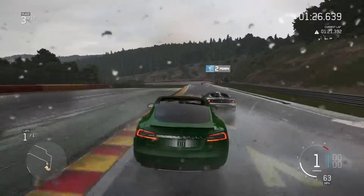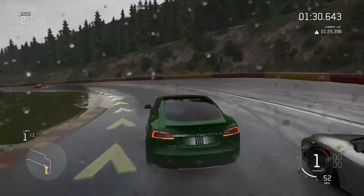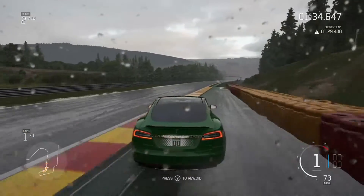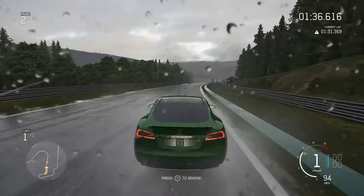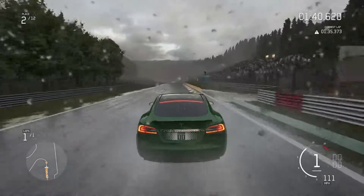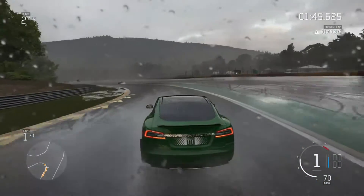So, Spa in the rain — what better test could there be for a driver, for a car? As far as I'm concerned, Spa is the greatest race circuit in the world. And in the rain it's very special, isn't it? The 1998 Belgian Grand Prix is the greatest Grand Prix of all time. And this is the greatest Forza one-lap showdown of all time as well.